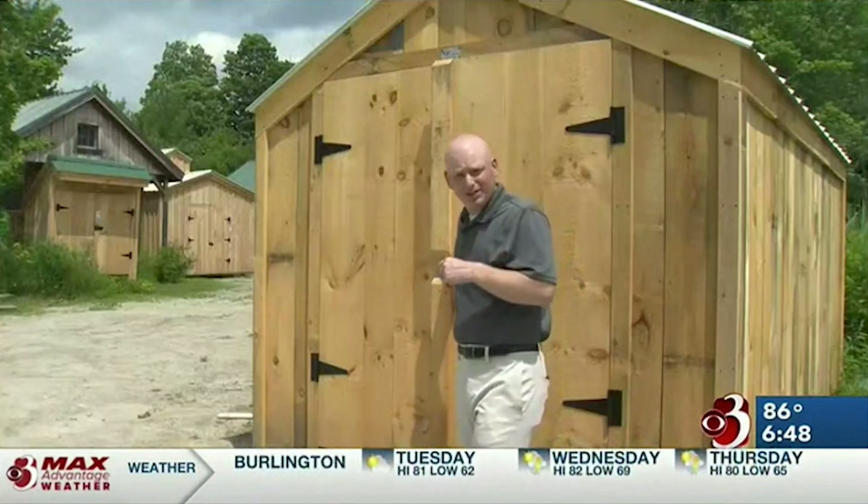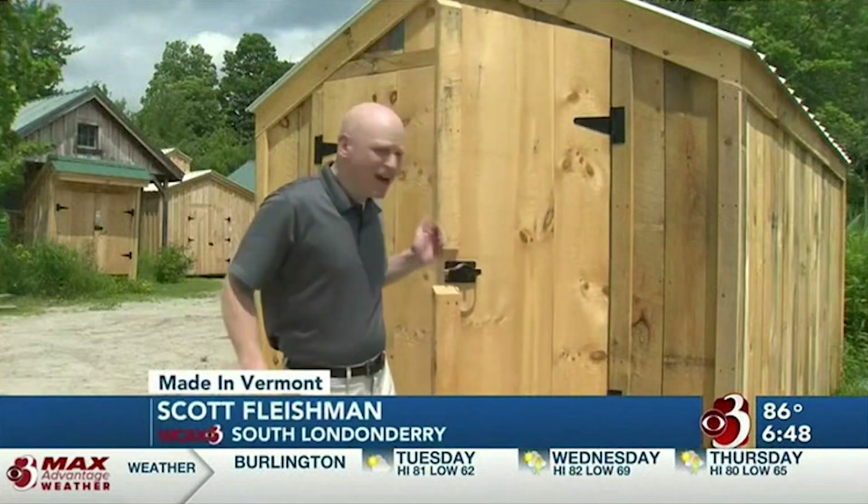The success of the fully assembled structures like this shed enabled the Jamaica Cottage Shop to move to this space in South Londonderry. But now 80% of the company's business actually comes from pre-cut kits, so you can DIY it at home.